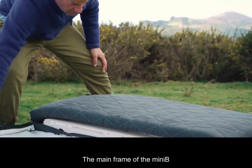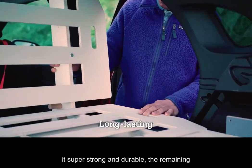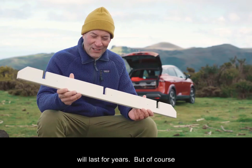The main frame of the Mini-B is made from high quality, waterproof plywood, which is super lightweight, making it super strong and durable. The remaining components are made from recyclable materials. With regular cleaning, the Mini-B will last for years.